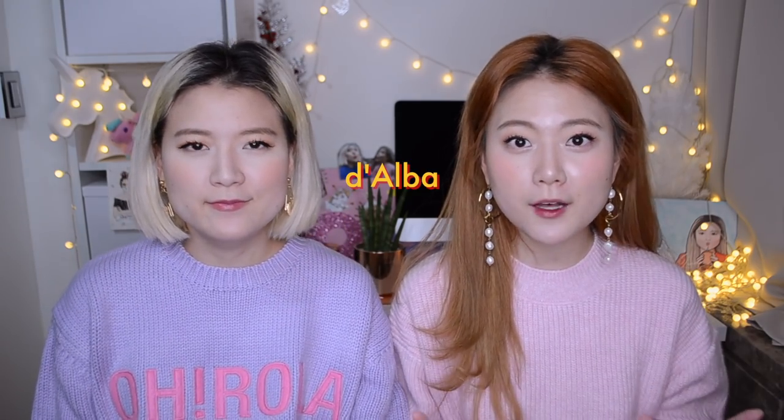Welcome to our channel. It's been a long time since our last skincare product review video. So today, we brought these bunch of goodies from an Italian contemporary beauty brand called Dalba for a review. When we researched on Google, we realized it was the same brand that created a product called the Flight Attendant Mist, that was going really viral on social media in Korea. We'll tell you guys why it's called the Flight Attendant Mist very shortly.